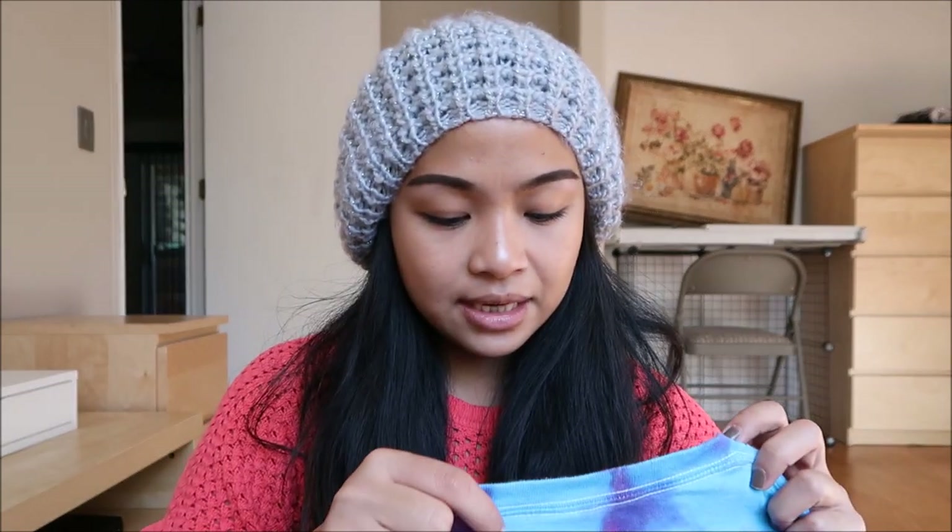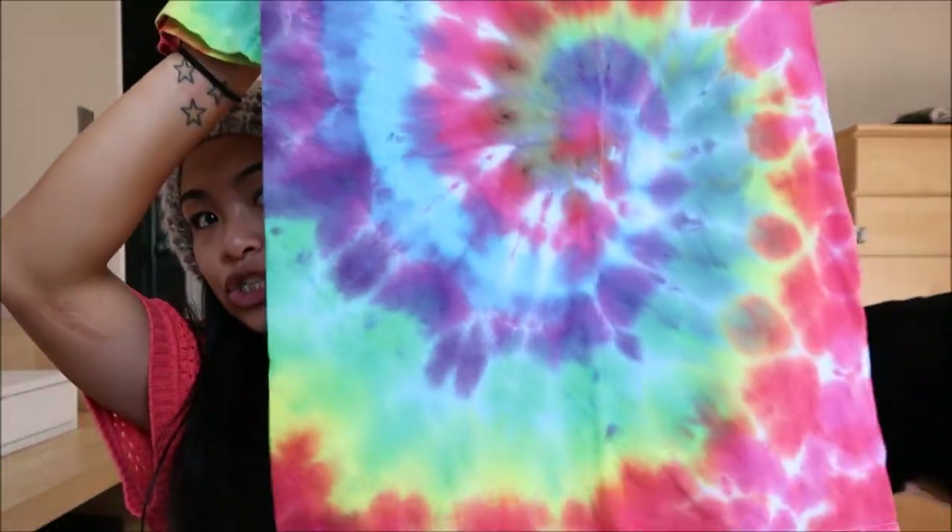The next thing I have is just something super basic. It is by Gildan Heavy Cotton — a V-neck tie-dye t-shirt. I wanted to go ahead and refashion that.